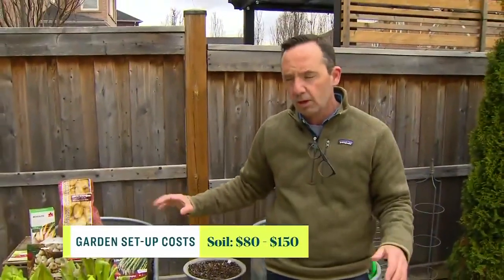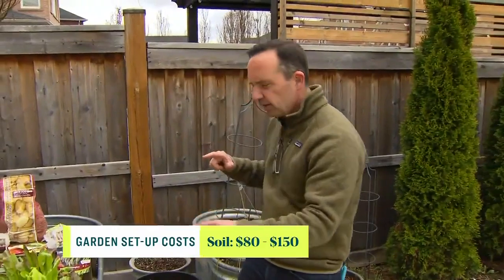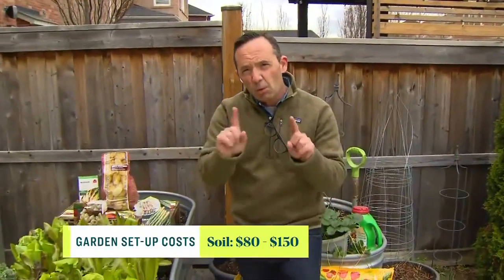Filling a big container could take almost a hundred to a hundred and fifty dollars worth of soil. So already we're at $550 and we haven't even got to the plants. Year one you don't really save a ton of money when it comes to growing your own vegetables — you've got to get all of that stuff in first.